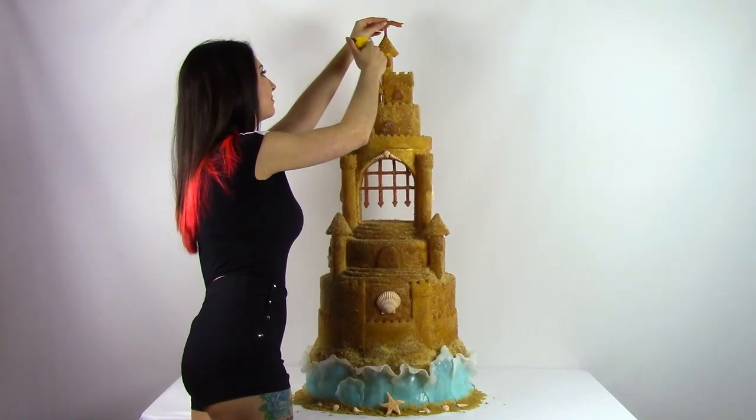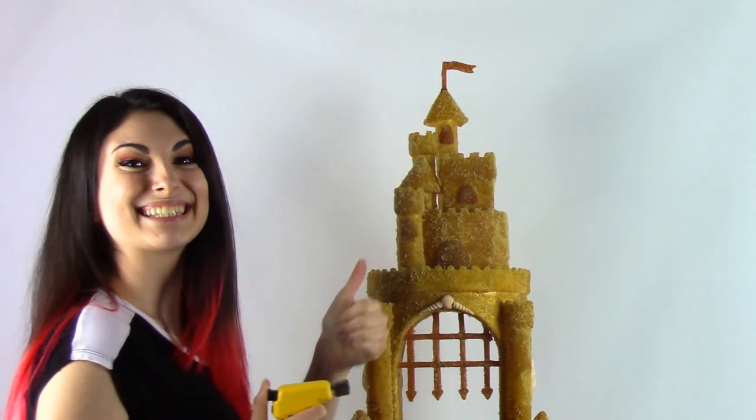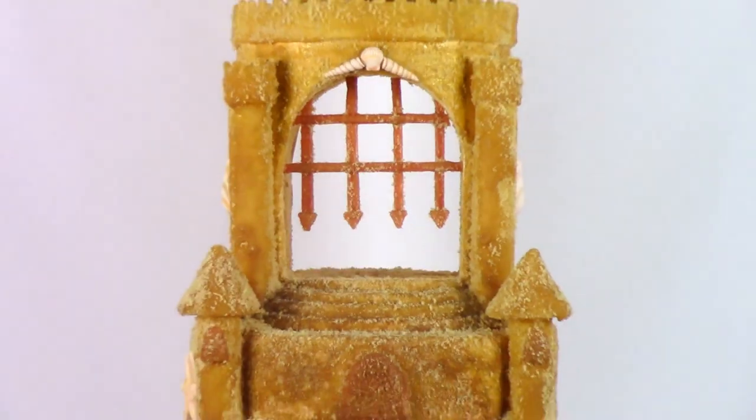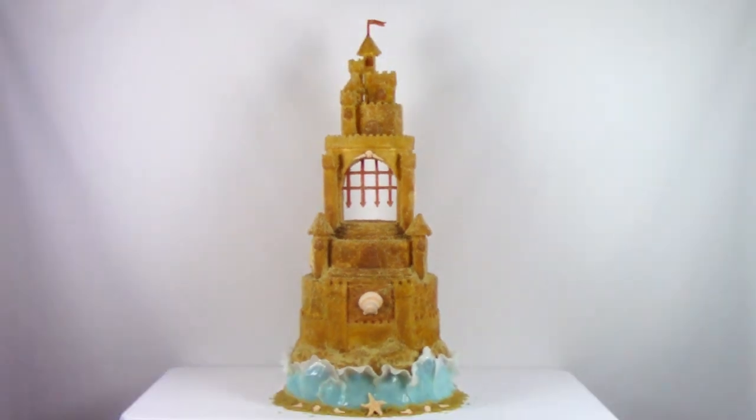Airbrushing and adding the fine details brings this whole castle to life. If I were a mermaid, this is where I'd want to live. I didn't find any mermaids this time, but I had a blast in California and I can't wait to explore more of San Diego in the future. See you on the road!